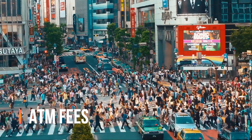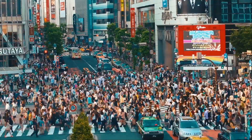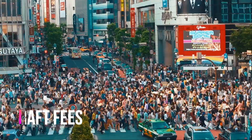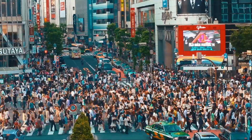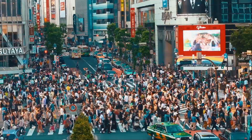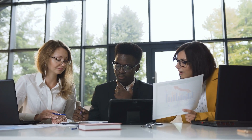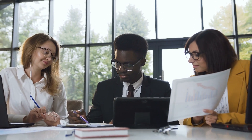Some of the most common fees people get hit with are ATM fees and overdraft fees. ATM fees have hit a record high for the 14th year in a row, and the average overdraft fee has increased virtually every year for the last 20 years. Banks could help prevent debit card overdrafts at checkouts and ATMs by denying the transaction or warning the customer, though doing so would eliminate the opportunity to charge the overdraft fee. Unsurprisingly, the majority of people would prefer that their debit card purchase be denied at checkout rather than get hit with an overdraft fee.